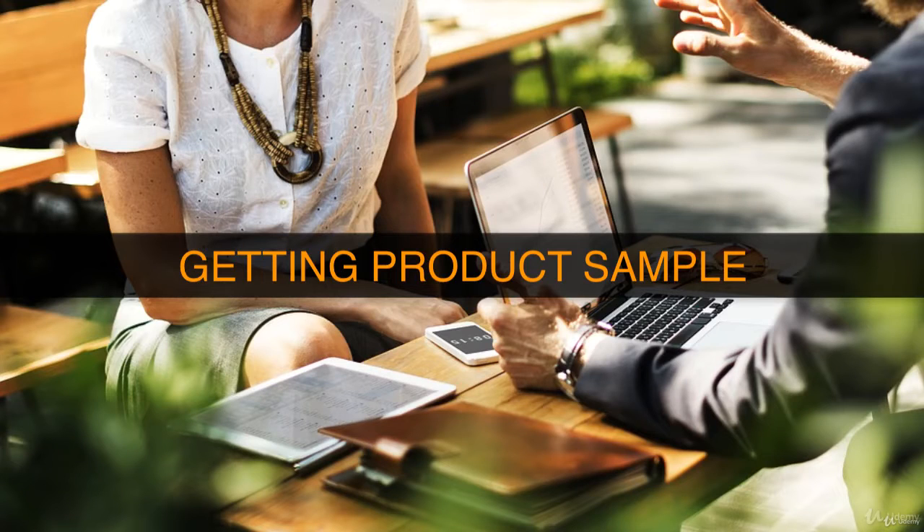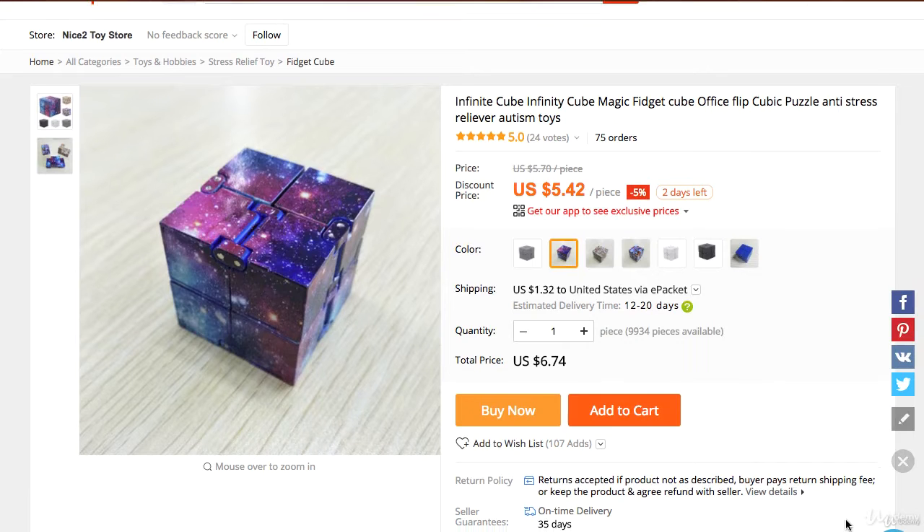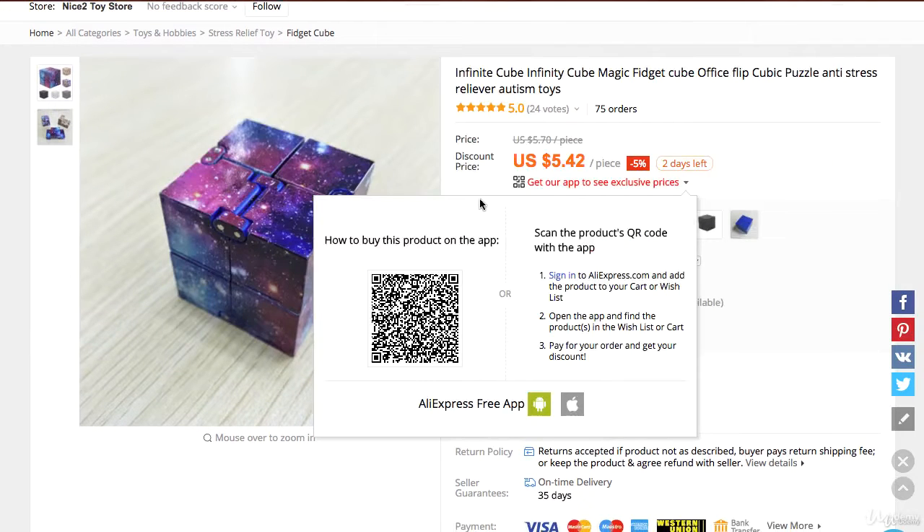Hello and welcome back to our class. Let's cover getting a product sample. This is very important because we want to check and make sure the quality of the product. Before we get the actual sample we want to make sure that this is the right product for us. To do this we have to take a look at a few things.